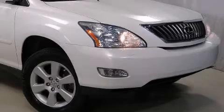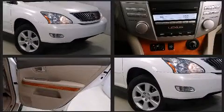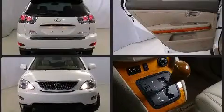The 2009 Lexus RX 350. A 3.5-liter V6 engine pairs with a sophisticated 5-speed automatic transmission, and for added security, Dynamic Stability Control supplements the drivetrain.